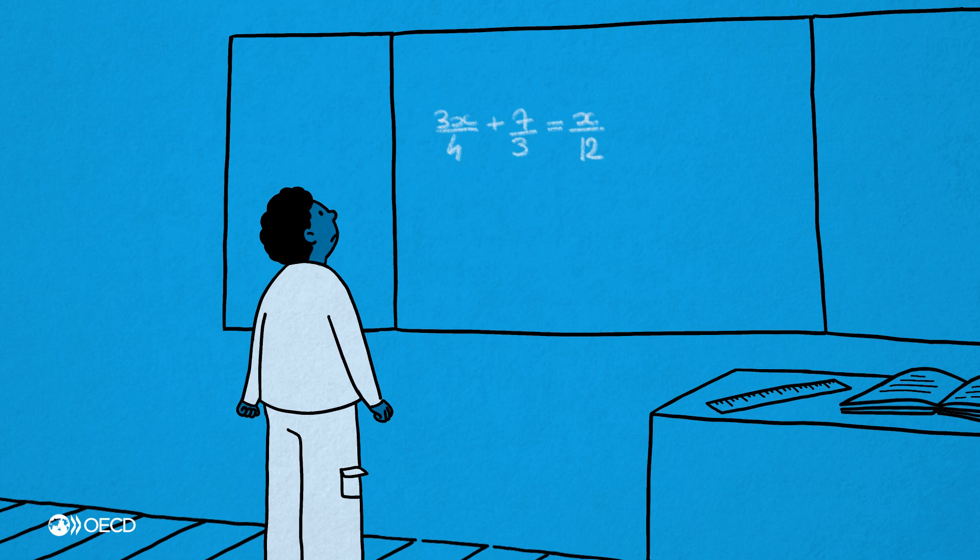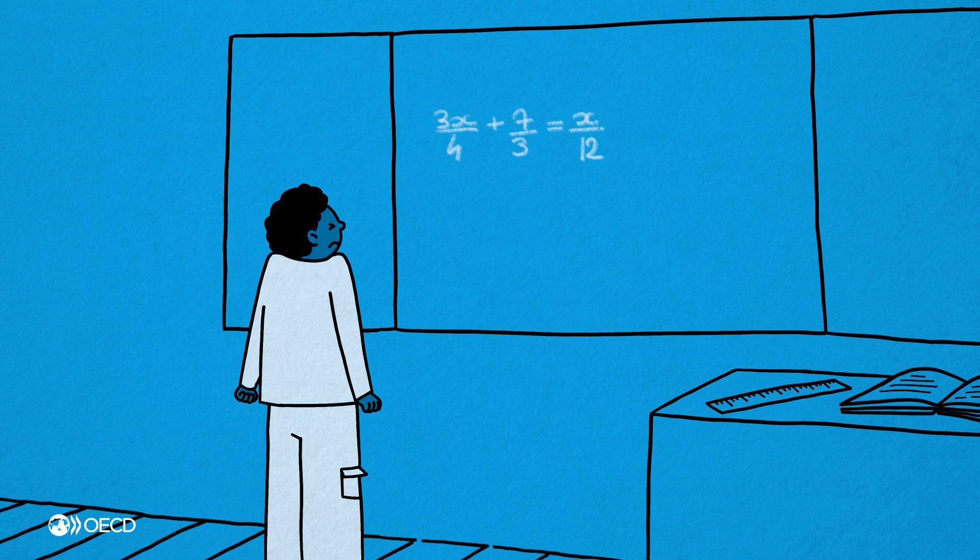This is Ben. Ben is trying his best in math class, but is struggling to keep up with his classmates.